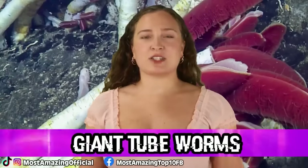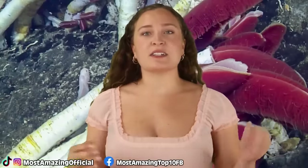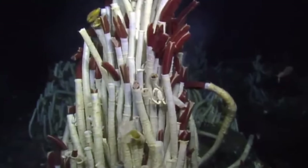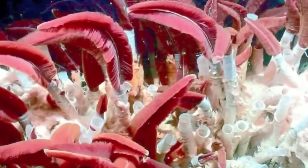Starting off in our number 10 spot, we have Giant Tube Worms. These guys were totally unknown to scientists until the discovery of the hydrothermal vents. Like the vent crabs, these giant tube worms also live off of and thrive in these extreme areas.